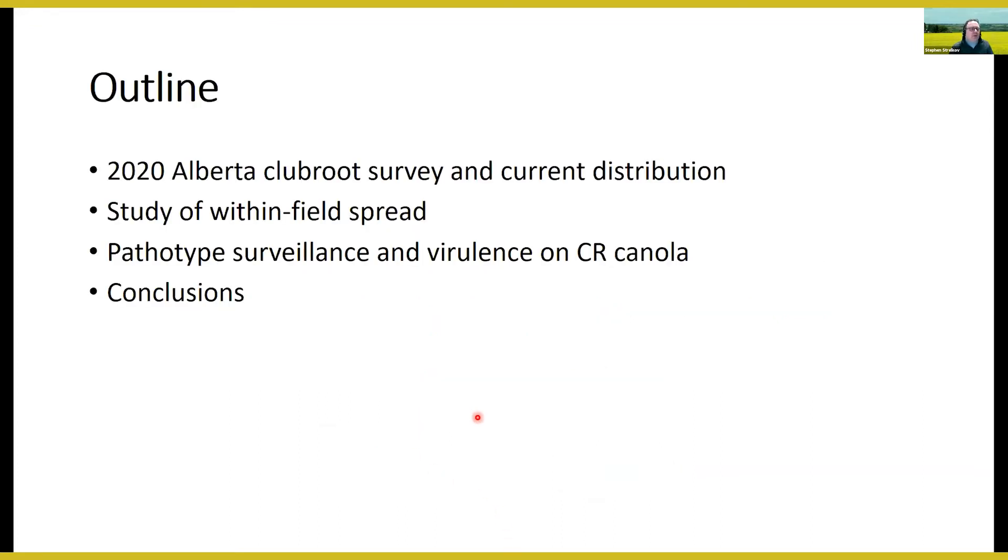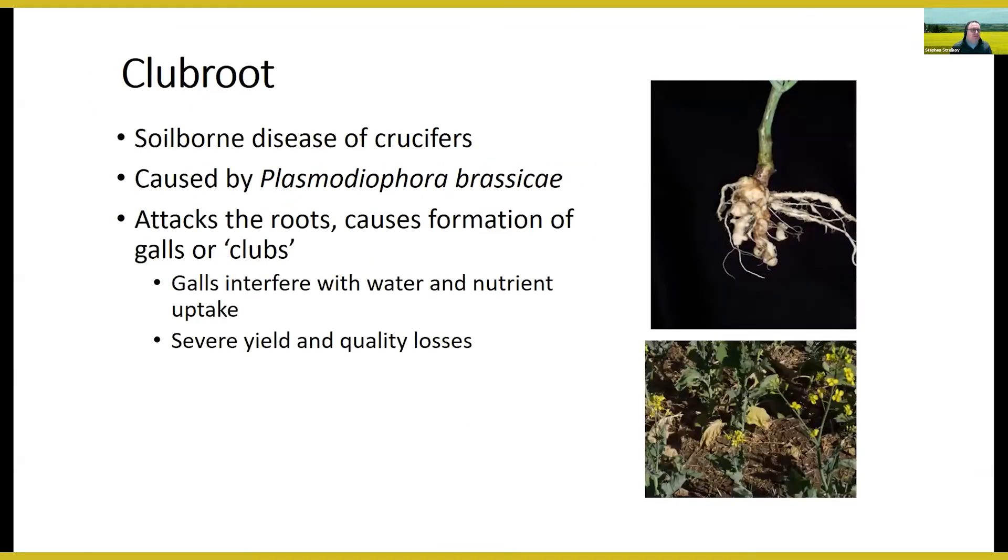My presentation outline covers: the 2020 Alberta club root survey and current disease distribution; within-field spread studies with Andrea Botero; pathotype surveillance and virulence of pathotypes on club root resistant canola; and brief conclusions. Club root is a soil-borne disease of crucifers caused by Plasmodiophora brassicae, attacking the roots and causing galls or clubs to form, which interfere with water and nutrient uptake. Above-ground, affected plants are stunted, wilted, and can suffer severe yield and quality losses.